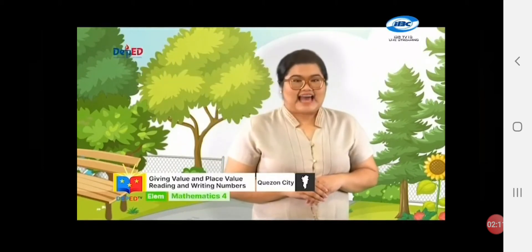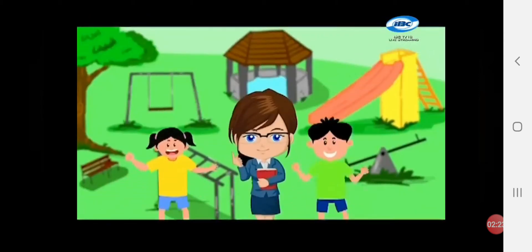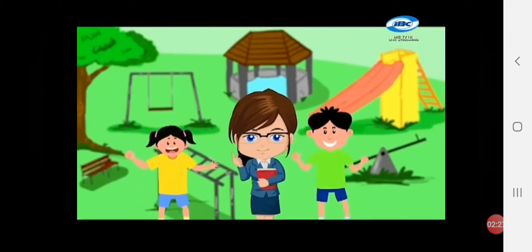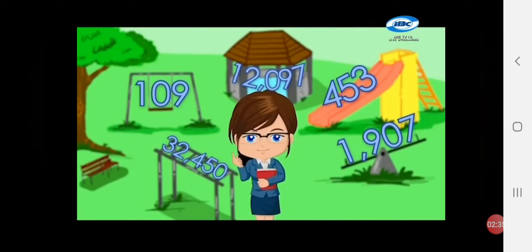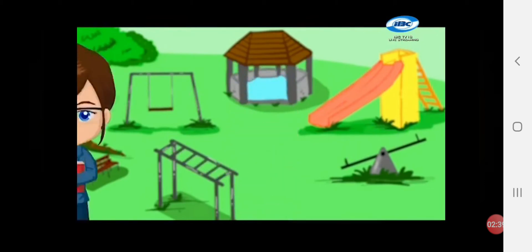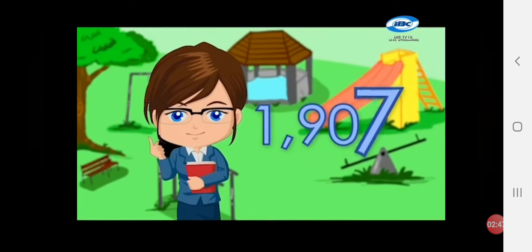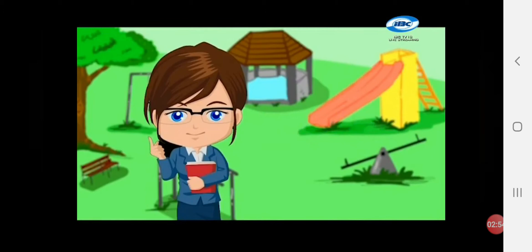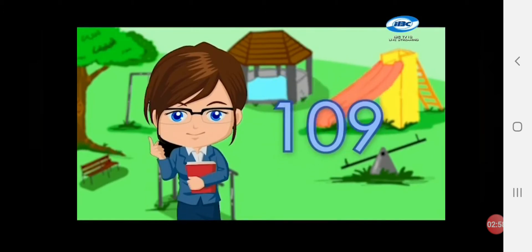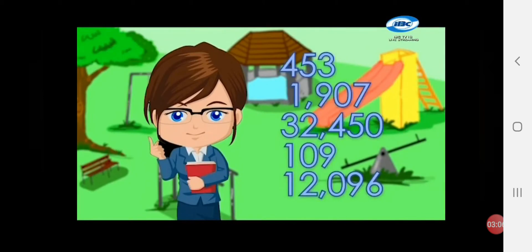Amazing! Can you remember the amount that Anna earned in her gulaman business? Help me! Say it loudly! Yes! She earned 826 pesos! Anna and Tonio, come here! Let's have a game with our Mathly Buddies! Help me read these numbers! Number 1: 453! Number 2: 1,907! Number 3: 32,450! Number 4: 109! Number 5: 12,096! Thank you for playing with us, my dear Mathly Buddies!